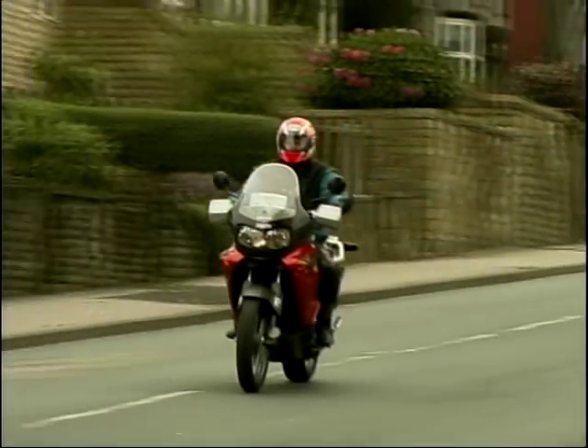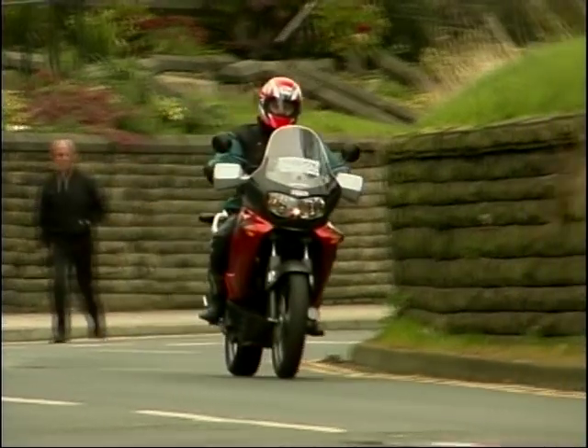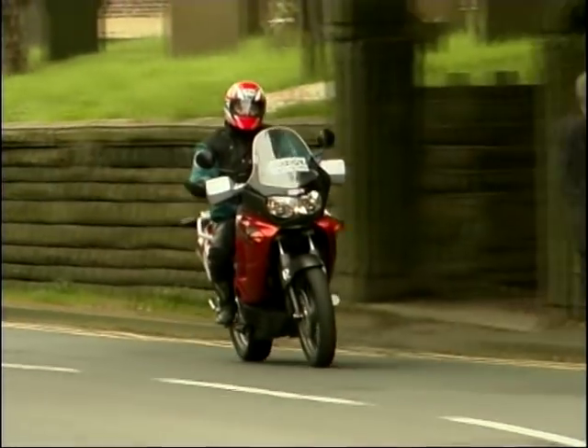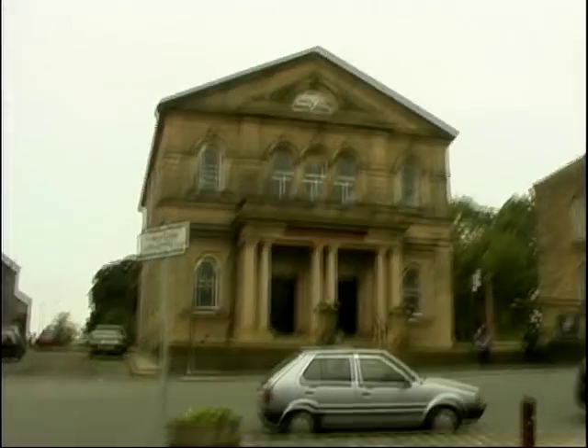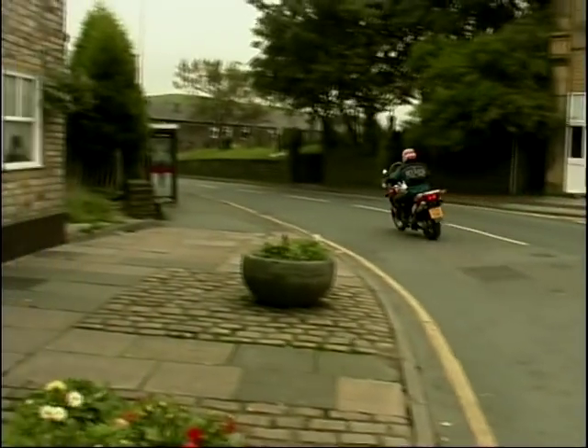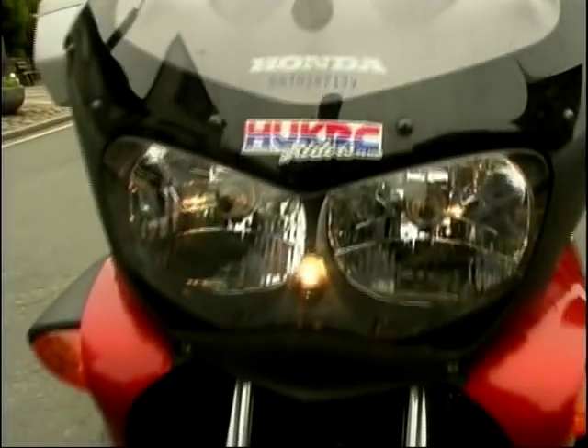So how does it compare with the others in this class? On price, it beats the lot. At £7,300, it's cheaper than Triumph's Tiger by a couple of hundred pounds, and it beats BMW's 1100GS and their new 1150GS by well over £1,000. I make that 1-0 to the Honda.